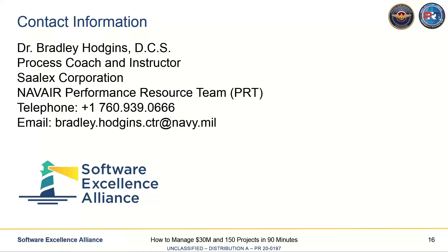Are there any questions? Julia, I'll turn it back over to you. Thank you so much, Brad — that was such an interesting presentation.